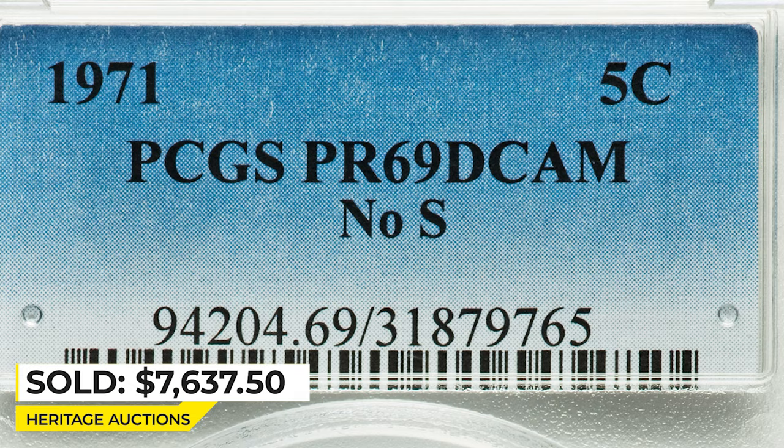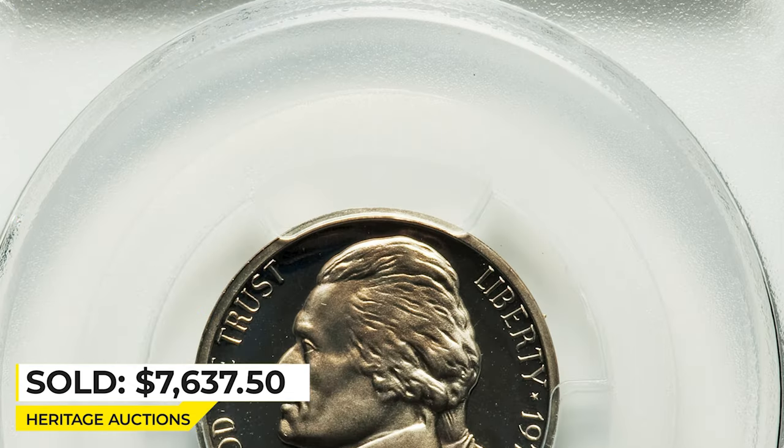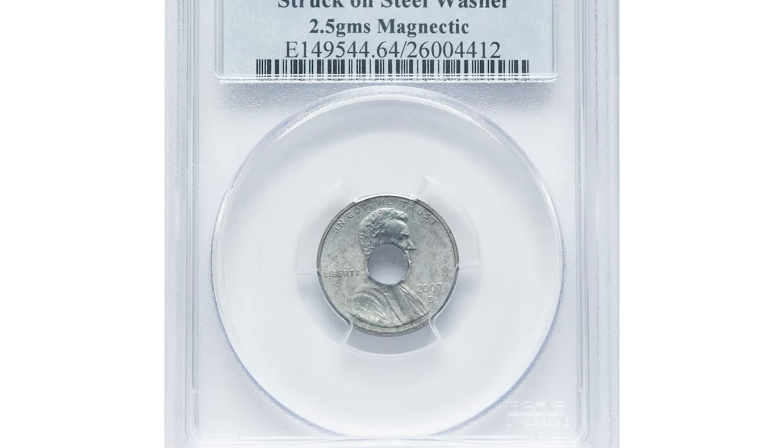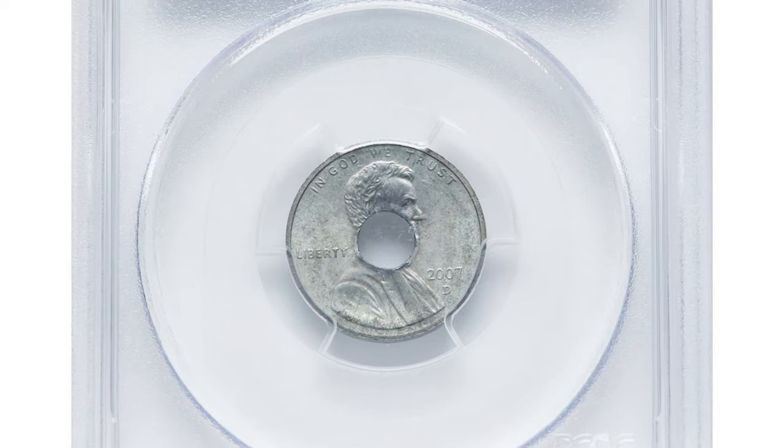It ended up selling for $7,637.50 at Heritage Auctions. Here is a 2007-D Lincoln cent struck on a steel washer instead of a cent planchet, graded Mint State 64 by PCGS.